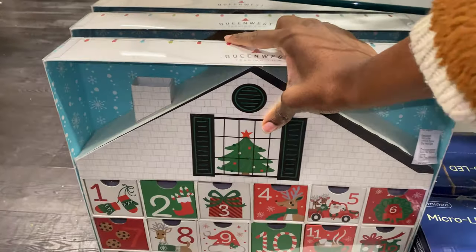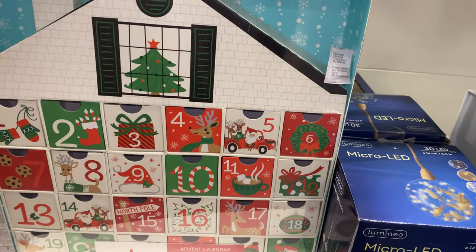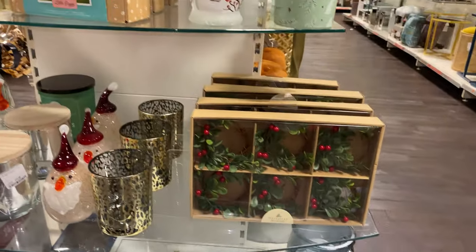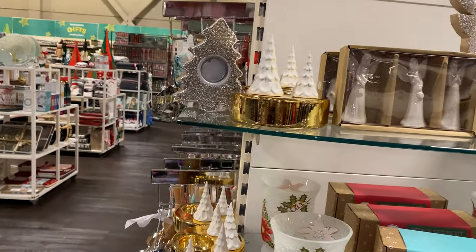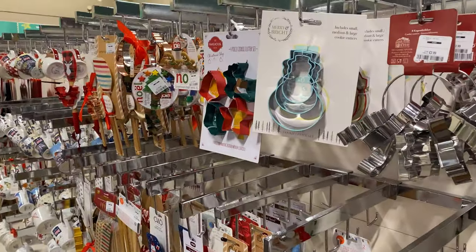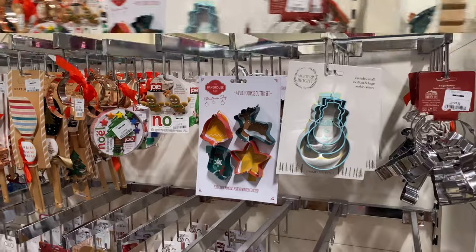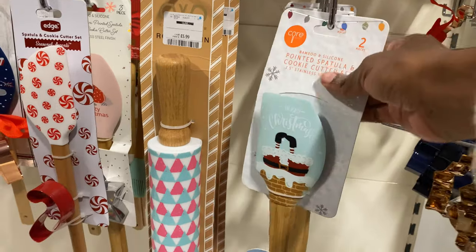I'm actually going to come in and do a Boxing Day haul, because I try to buy things after Christmas for the year after. I didn't do it last year, but I'm going to try and do it this year. You get the best bargains, honestly, and you just end up having so much for next year — you don't have to spend as much because you basically got so much for half the price the year before.